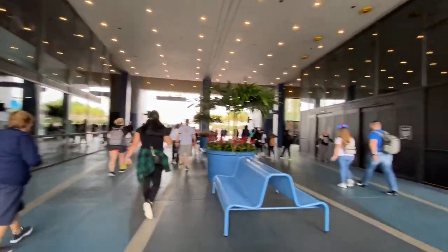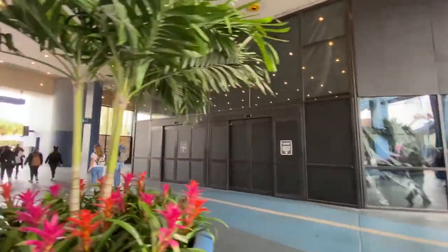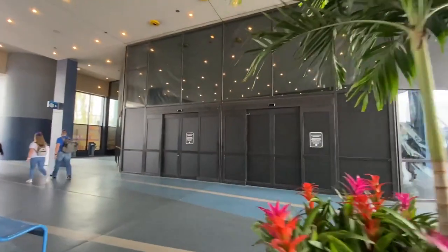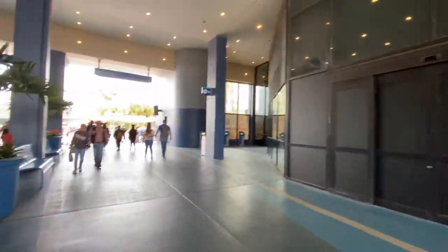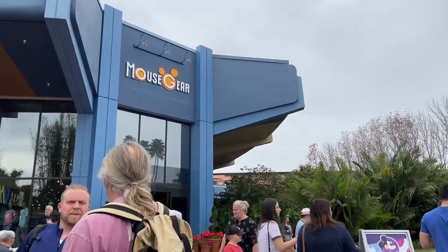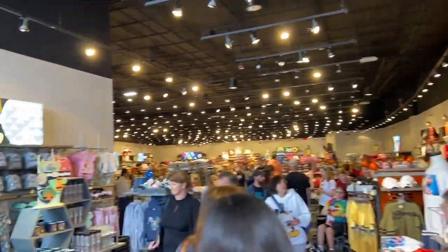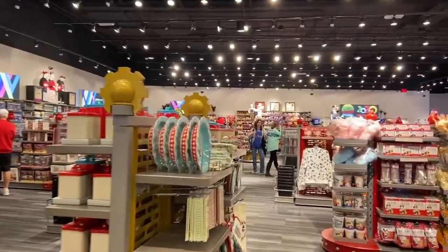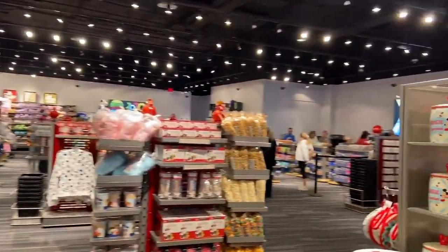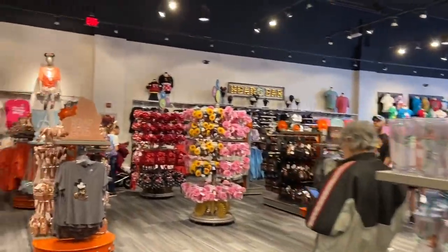Across from the Electric Umbrella is where Mouse Gear used to be, and they are changing it up — they're not removing it, they are refurbing it, which is probably welcome. This is the new Mouse Gear location, temporary I should say. Let's go check it out and see what it looks like in there. It looks like they have a little bit of everything — it's just a really big room with a very large variety. I'm sure you could find whatever you need in this temporary Mouse Gear.